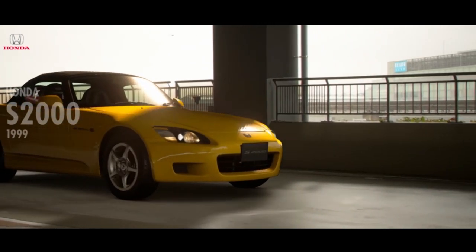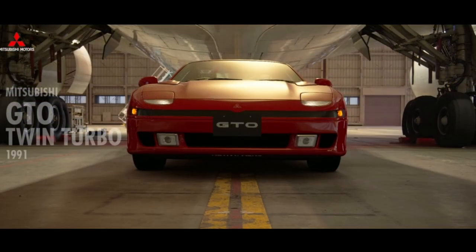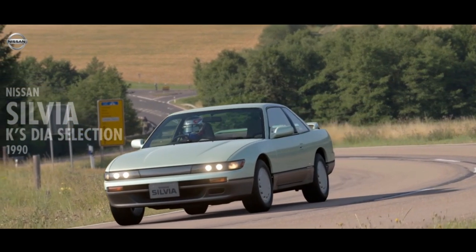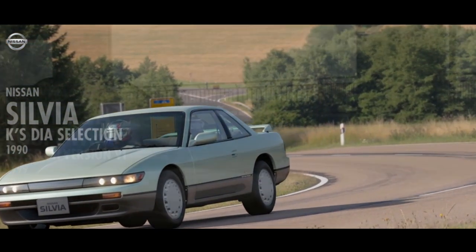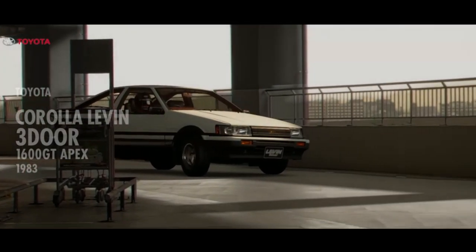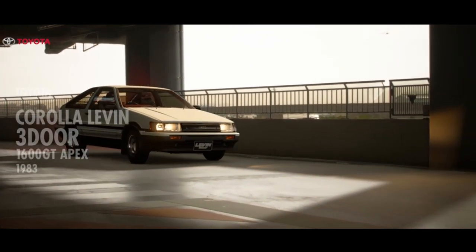First of all, the Honda S2000 was added and it places in the N200 class. The second car is the Mitsubishi GTO, which classifies as a N300. Next we have the Nissan Silvia as a N200. There is also the Subaru Impreza Coupe WRX, which is another N300 car. And the last car introduced is the Toyota Corolla, which qualifies as a N100. Now that we are done with the new cars, we can finally move on to the more interesting stuff — the rain.